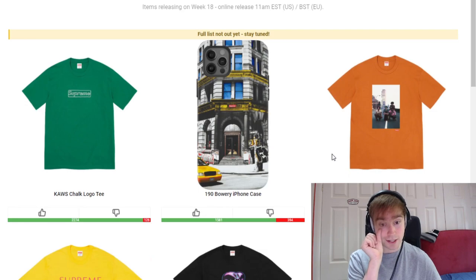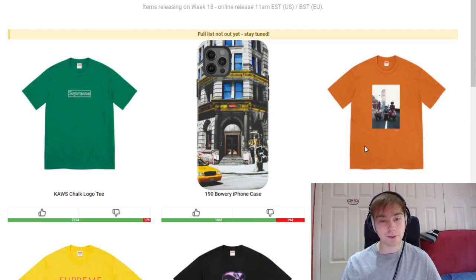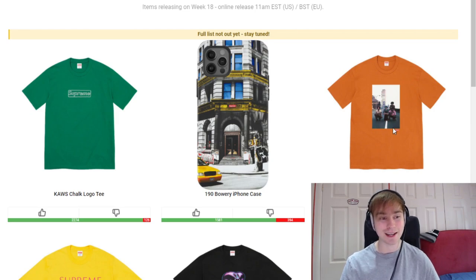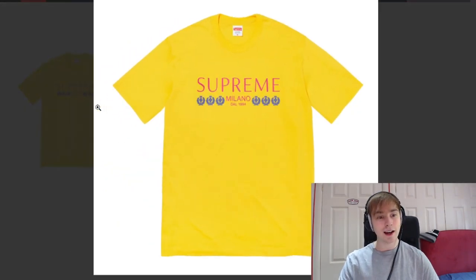We then have the Augustus Pablo Tee. I actually thought this tee was quite nice — it's a large photographic tee which I think is just clean, and there's a small Supreme box logo on it. Overall it is a nice photo tee, but I don't think it's going to fly off shelves. I think it's just up there because it is one of the better ones dropping.